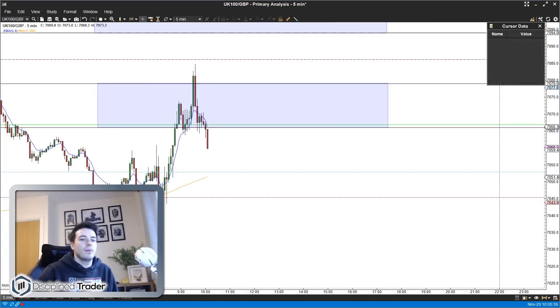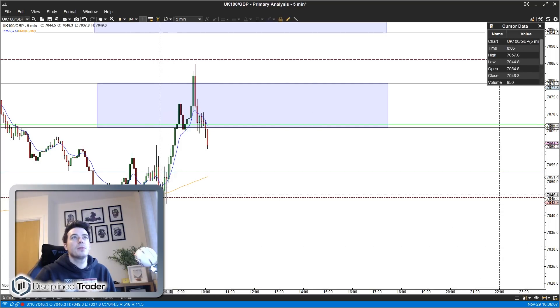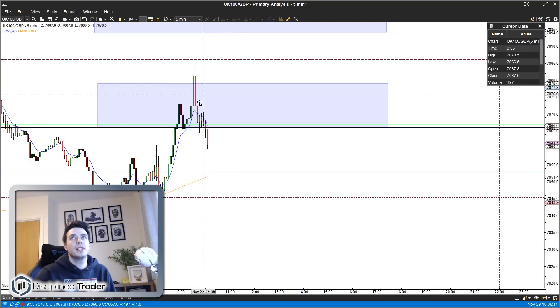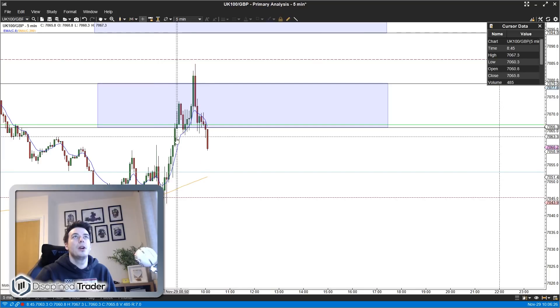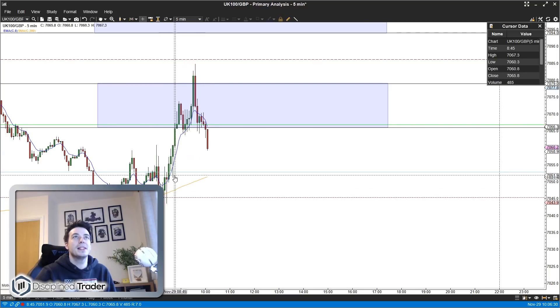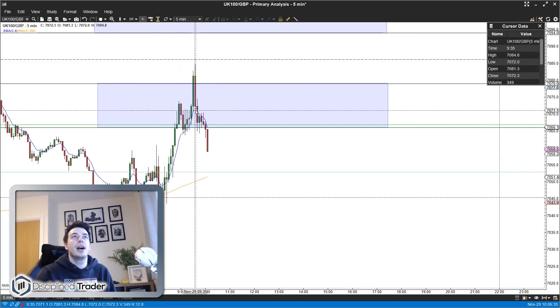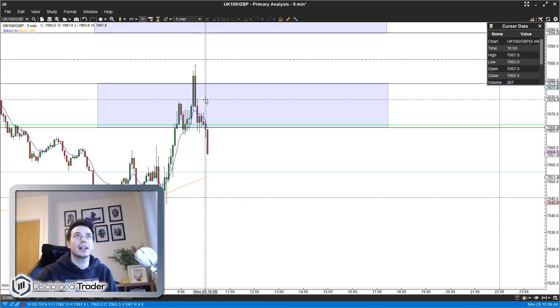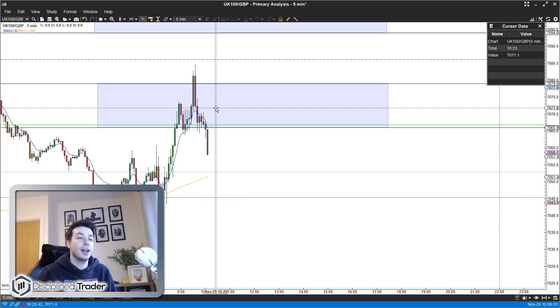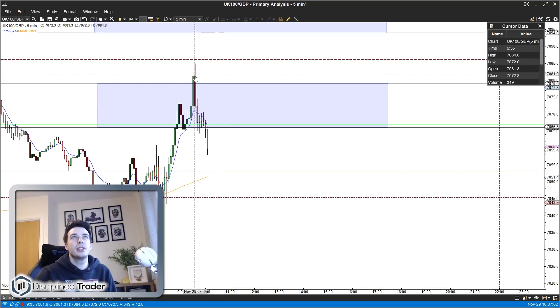It's just gone five past ten. Just a quick update — we've moved up since the opening to this band around the 7070 level. I was somewhat interested after this red engulfing bar, but my problem was that since the move started from eight o'clock we'd moved up and hadn't broken down below the ATMA. Since breaking above it, we tested it a few times but never closed through it, and we were making higher highs and higher lows — not really enough to get excited about trying to short a market with that kind of price action. On the higher time frames there were a few things suggesting support for a move higher.